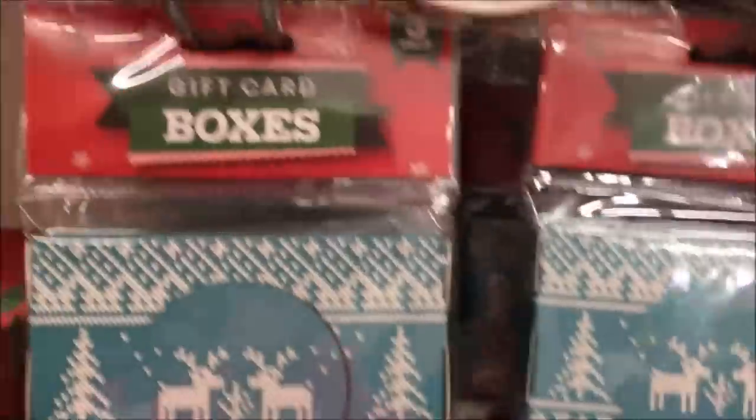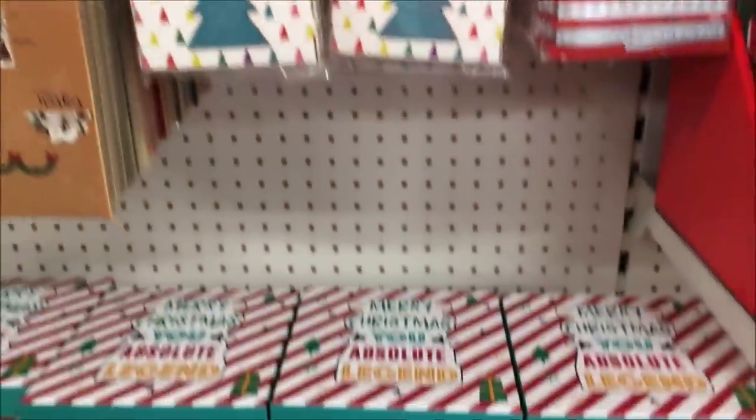Now, a few of you that know that I want to do a navy Christmas — navy and gold — told me that Poundland is doing navy and gold stuff. So I rushed there today and I found a few bits. As you can see by the footage, they had chair backs, you know, the little slip covers that you put on your chairs. They also had a table runner, but one, it's really short — it's only one metre — and I actually have a blue runner on my table right now, so I don't think I want another blue runner. I might change my mind and if I do, I'll go back and get it.